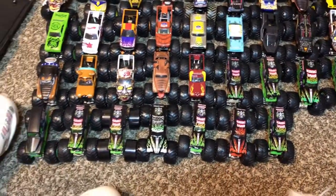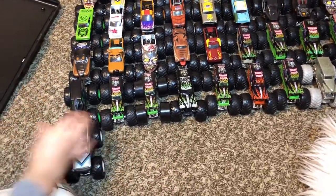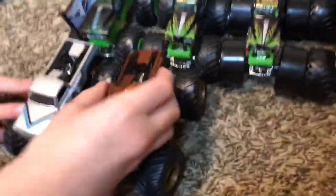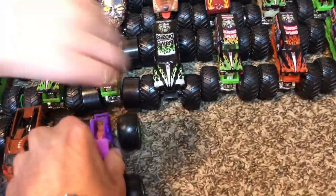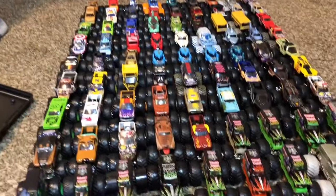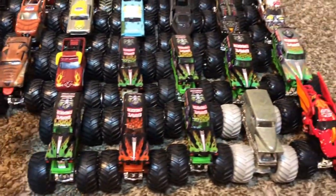These are all his different Grave Diggers. Dragonoid — that one's cool! Who's that one? Ice Monster. And who's that one? Zombie Hunter. The other one is the green-wheeled Wildflower — newer Wildflowers. We found random ones everywhere. He has more monster trucks at his grandma's house too. Obviously Grave Digger is his favorite!